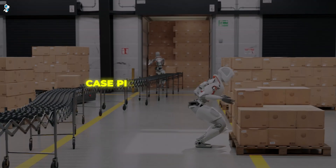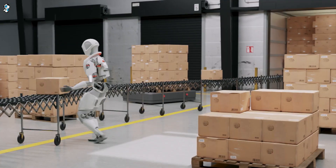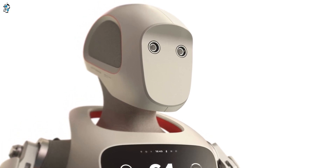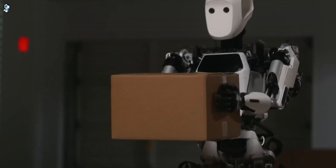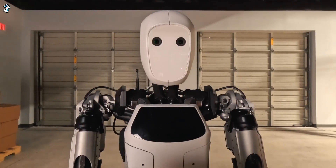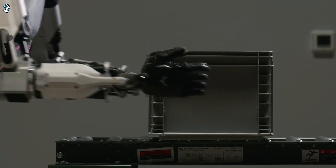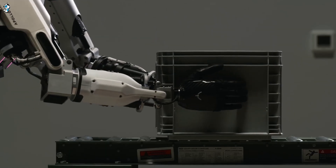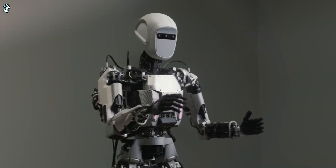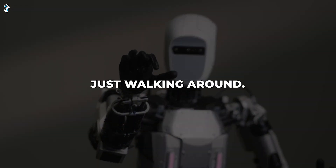Apollo also excels at case-picking in warehouses, locating and retrieving items from shelves to fulfill orders. Using its stereo cameras mounted in its round head, Apollo can identify and pick up boxes, avoiding obstacles along the way. Its two arms give it a human-like range of motion to reach boxes on high or low shelves. This menial task is ideal for automation — any highly repetitive job that involves moving and manipulating objects seems well-suited for Apollo.